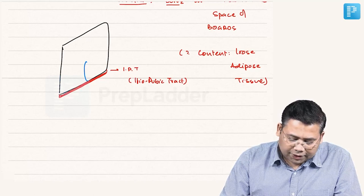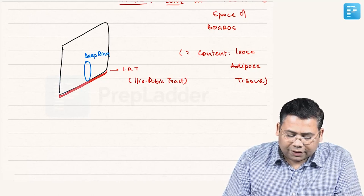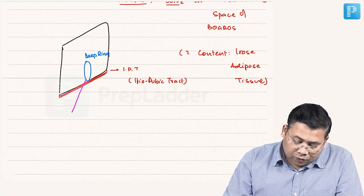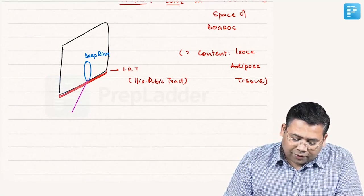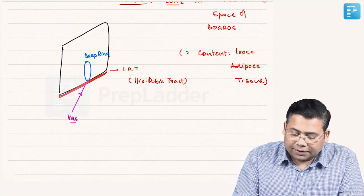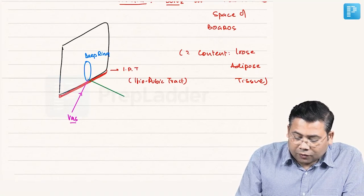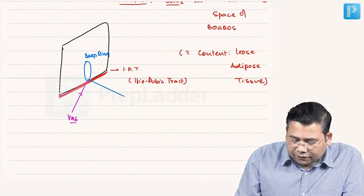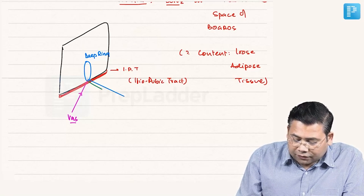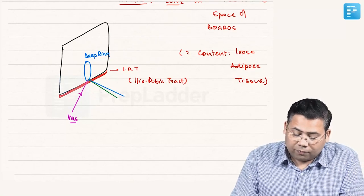We need to understand that at the deep ring, certain contents are moving in. From the medial side, it is the vas which enters the canal. From the lateral side, it is the gonadal vessels which are entering the canal. So we have the gonadal vessels and the vas — this is very important.